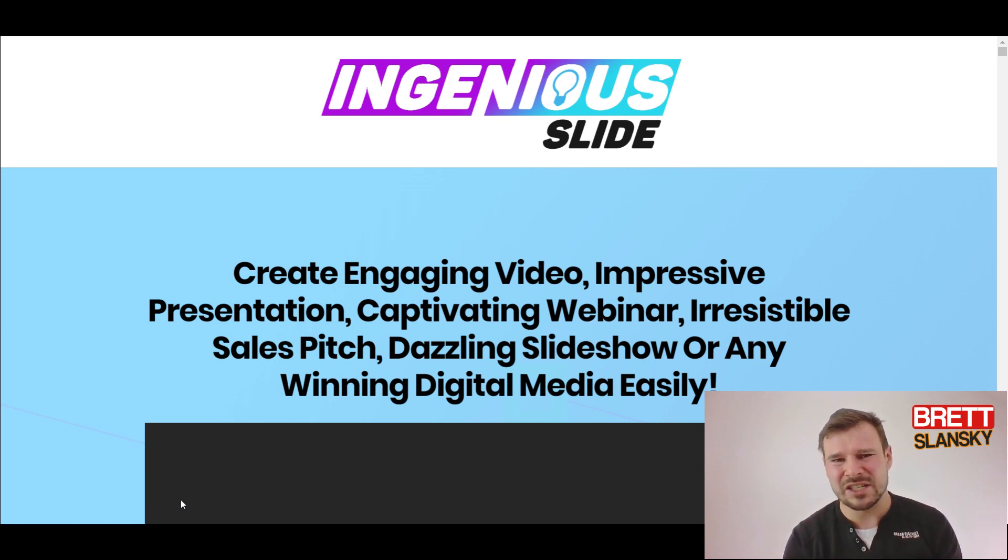I'm gonna show you an alternative which is free and doesn't cost anything, and it will probably produce the same results as the Ingenius Slide templates. It all depends on what you really want and how much time you want to spend on making videos, presentations, webinars, or whatever using these type of PowerPoint templates.